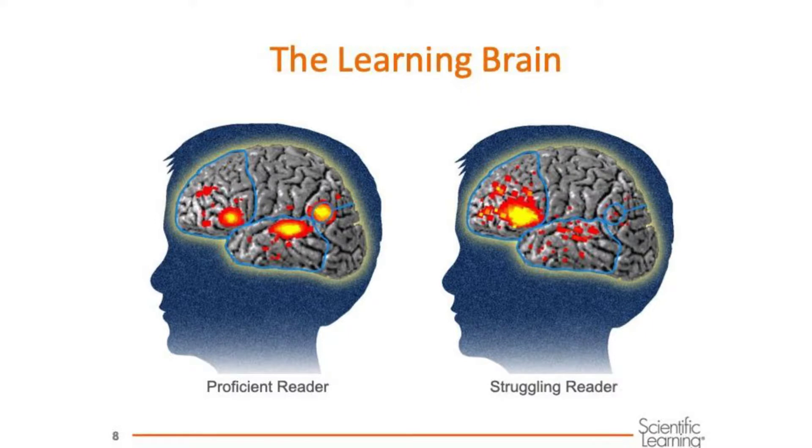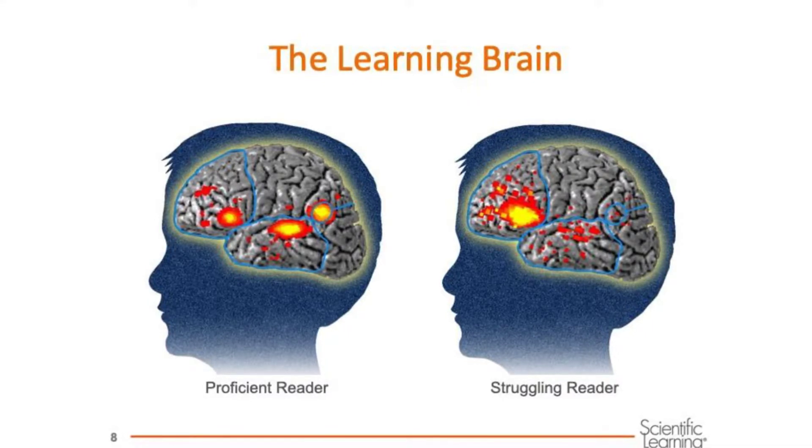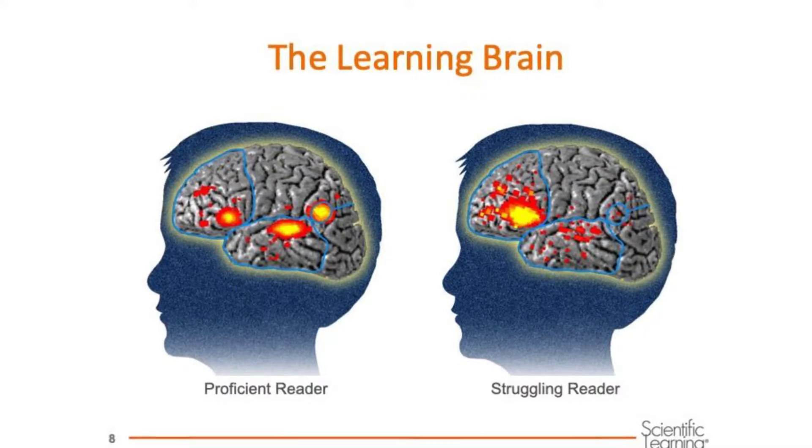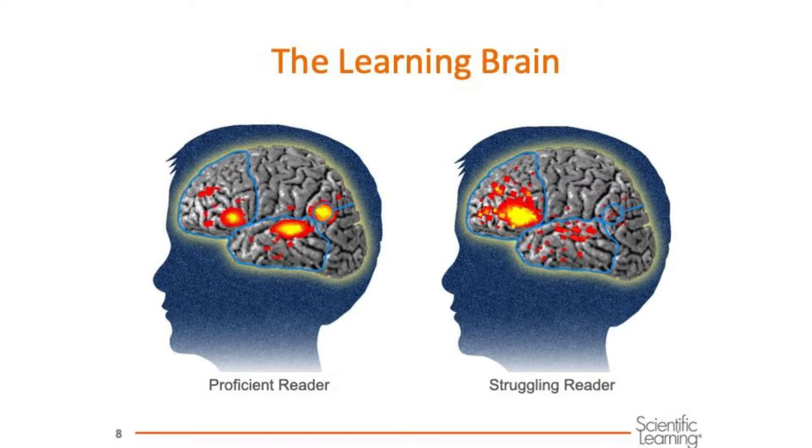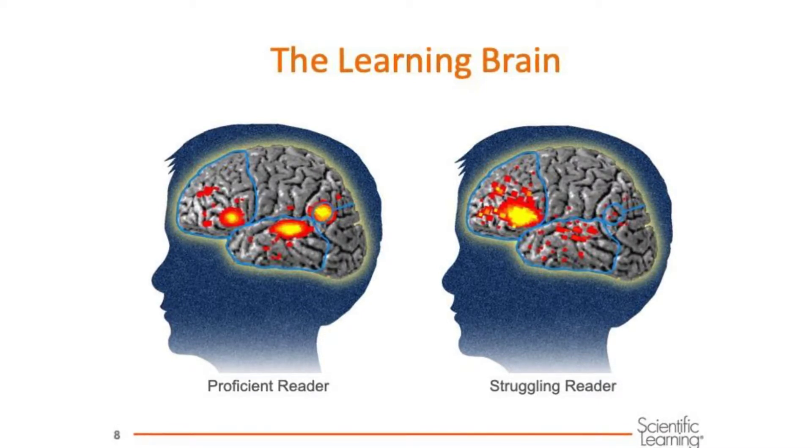On the left, the student's brain when reading is pretty easy shows areas of activity in the reading brain. We see tight areas of activation and those three areas working together, which means they are connected during reading. On the right, this is an image of a struggling reader's brain. You can see those key areas are not tightly activated in the same way or the same places.